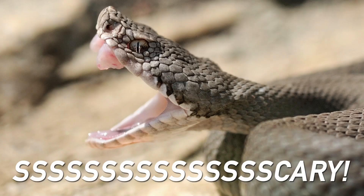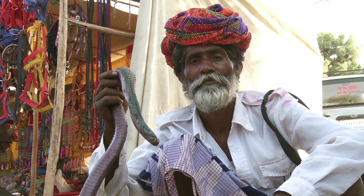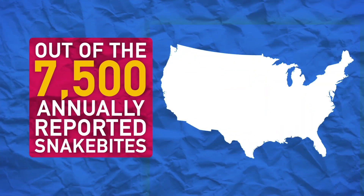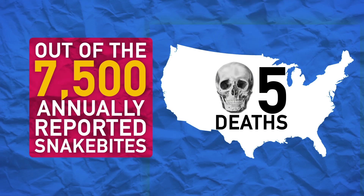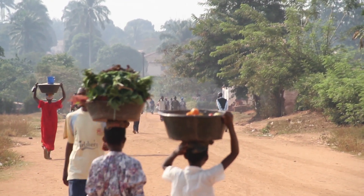As frightening as these venoms are, the majority of venomous snake bites come from situations where people are the ones bothering or mishandling snakes, not the other way around. Out of the average 7,500 annually reported venomous snake bites in the US, only around five people actually die each year. They cause more deaths in warmer climates around the world, but snakes still don't really deserve their scary reputation.